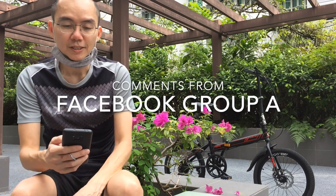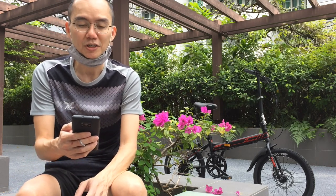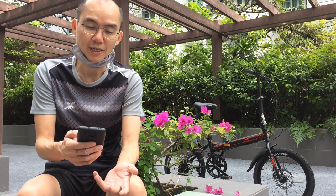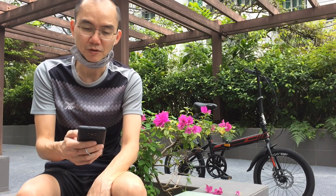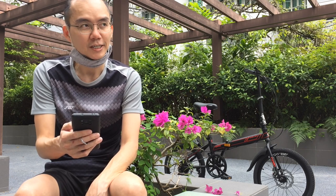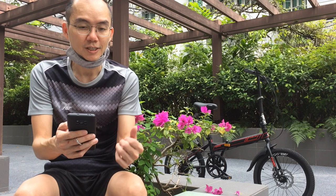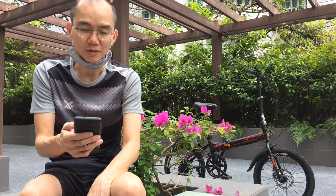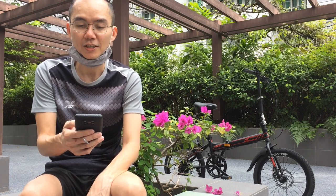The first comment says: 'Cheapest? Yet your rear wheel is spinning longer than my $389 cheap folding.' I'm not too sure what he means — whether it's a compliment that this bike is good because the rear wheel spins longer than his $389 folding bike. He considered $389 as cheap.